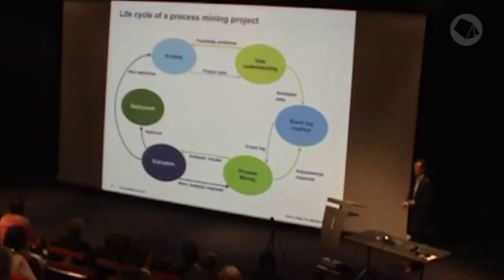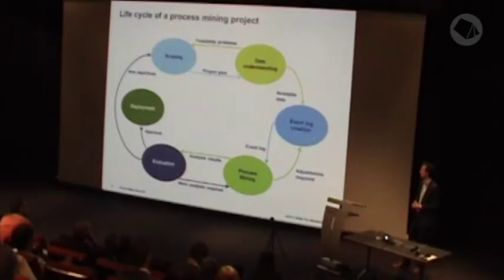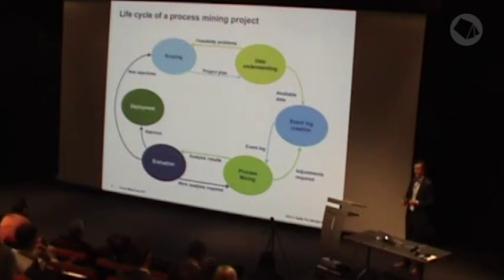This figure shows an overview of the life cycle of a process mining project according to this methodology. It starts with the scoping phase: getting basic process understanding and formulating the objectives of your project. The next phase is data understanding — locating the data required for answering the business questions, exploring this data, and verifying whether it's reliable. In the Event Log Creation phase, the data is selected, extracted, and prepared so that it's suitable as input for process mining tools.